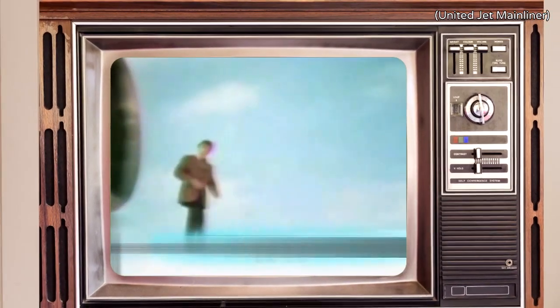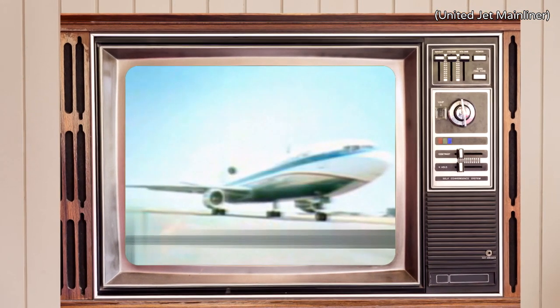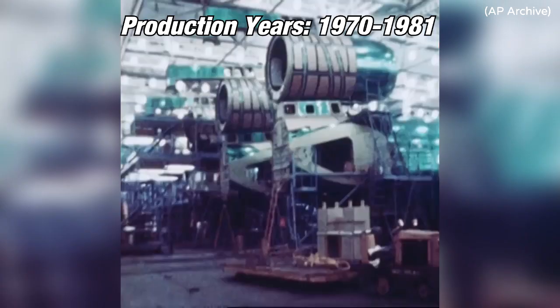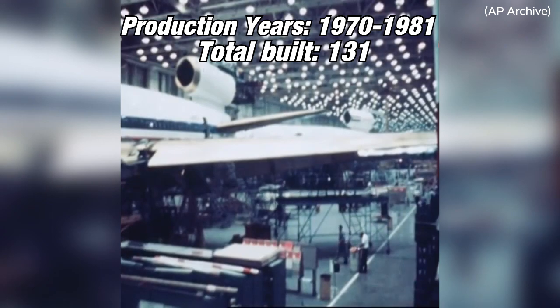Introducing the new DC-10 luxury line — walking on top of the world's newest jet plane, United's DC-10. Production of the original Series 10 ran from 1970 to 1981, with a total of 131 airframes built.